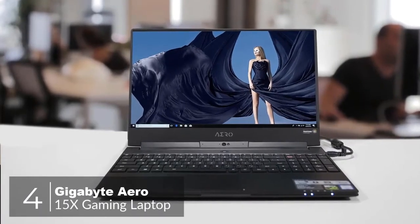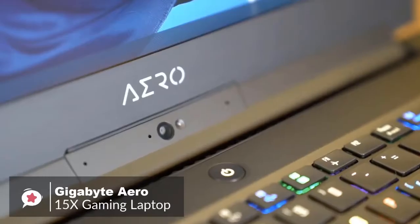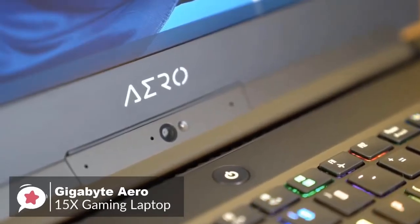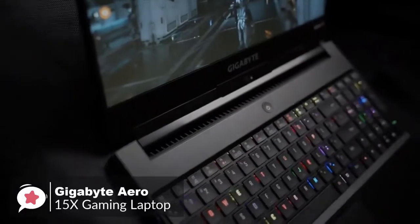At number four is the Gigabyte Aero 15X gaming laptop. The Aero 15X was already the most capable lightweight gaming laptop you could buy, but Gigabyte made the latest version even better with an all-new six-core Intel processor and gaming display. It offers a rare blend of performance, portability, and battery life.